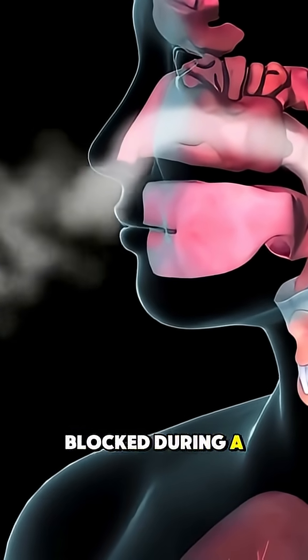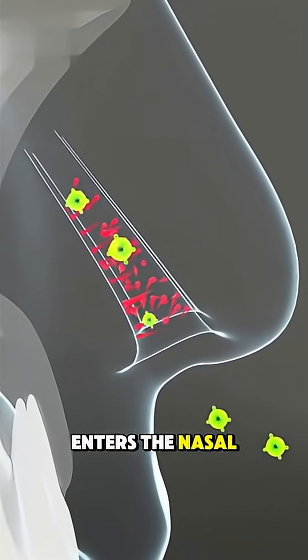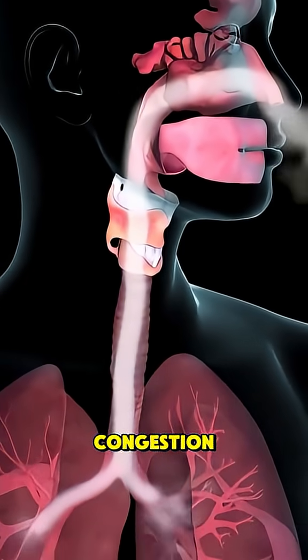Ever wondered why your nose gets blocked during a cold and how saline rinsing helps? When a virus enters the nasal passages, the blood vessels in the lining swell and inflame. This swelling narrows airflow and creates congestion.